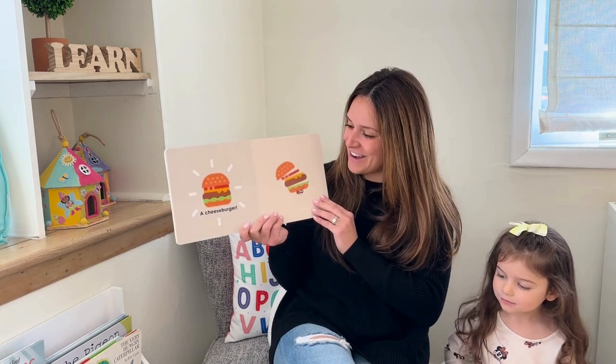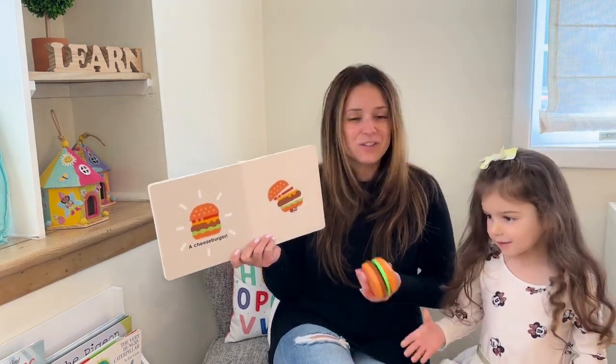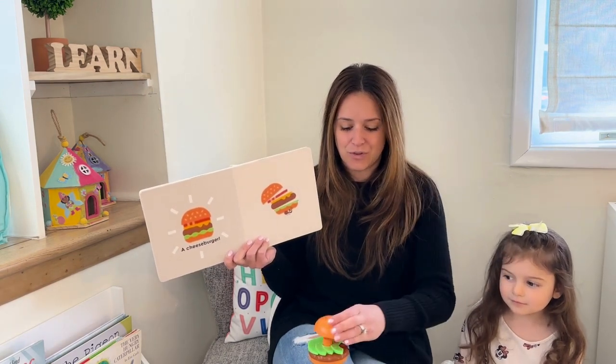A cheeseburger! Oh, that made me so hungry. I like to eat cheeseburgers — do you like to eat them? Do you want to show them your cheeseburger? Look at our cheeseburger — it comes apart with all these different shapes, right? I see a circle — that's the bun!